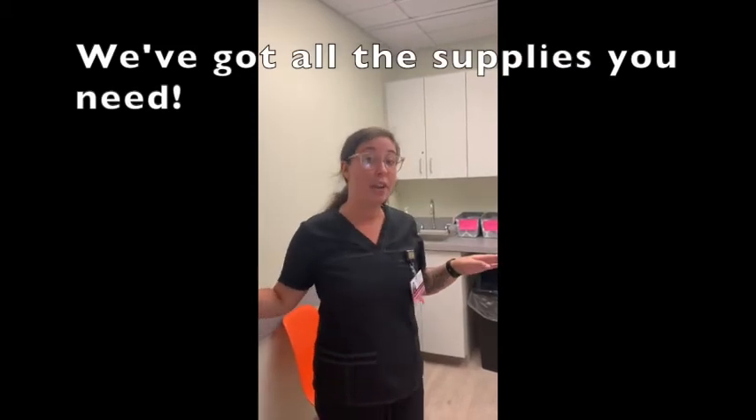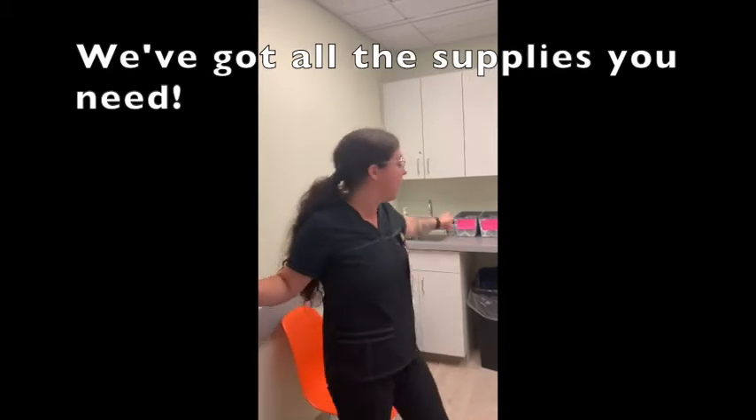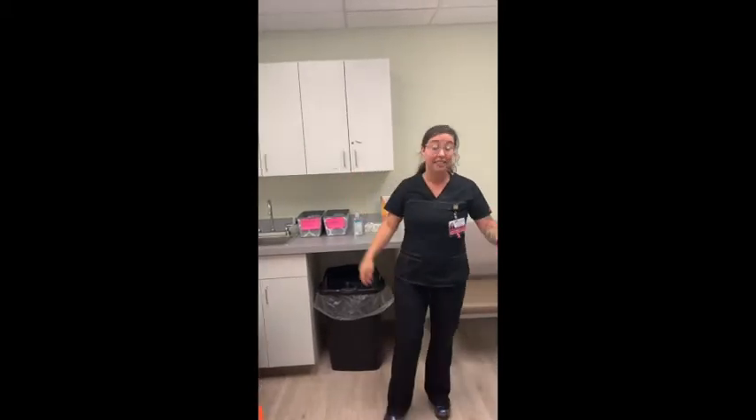The gowns open up in the front. If you have deodorant on, no problem. We suggest you take it off beforehand, but we understand if people come from work. So we have deodorant remover right here, as well as deodorant for when you're leaving, so you're not stinky.